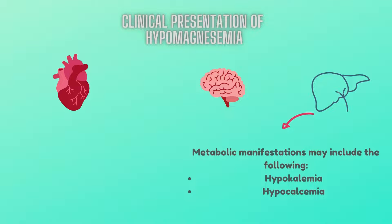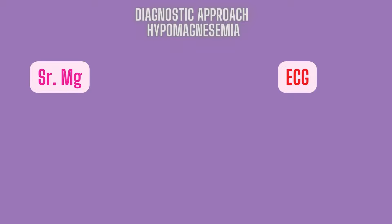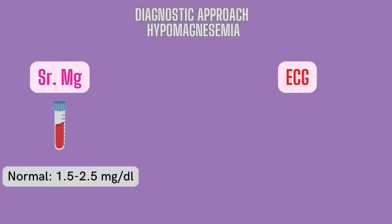Metabolic manifestations may include hypokalemia and hypocalcemia. For the diagnostic approach, there are mainly two things we need to get done: first, getting serum magnesium levels, and second, electrocardiogram. Patients whose clinical condition suggests magnesium depletion should have their serum magnesium level measured. Most laboratories use a reference range of 1.5 to 2.5 mg per deciliter for serum magnesium. Hypomagnesemia reliably indicates reduced total body stores of magnesium.